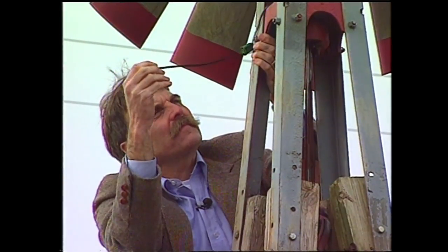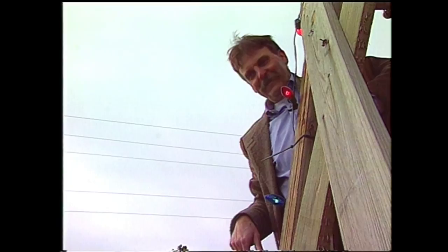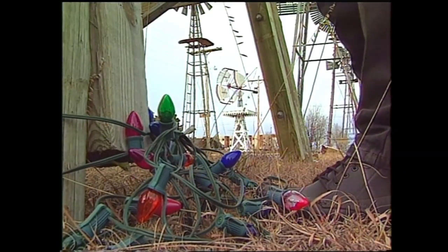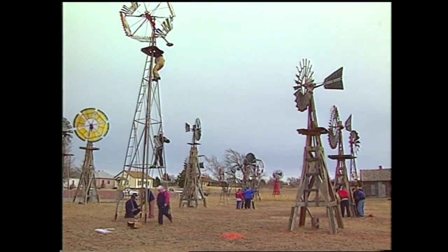it blows through windmills dressed for Christmas. The plan is to start at the top and wind up with the plug-in at the bottom. The plan first took shape last year, when folks here decided their windmill park ought to be fancied up for the season. They managed to cover maybe eight mills before they ran out of lights.